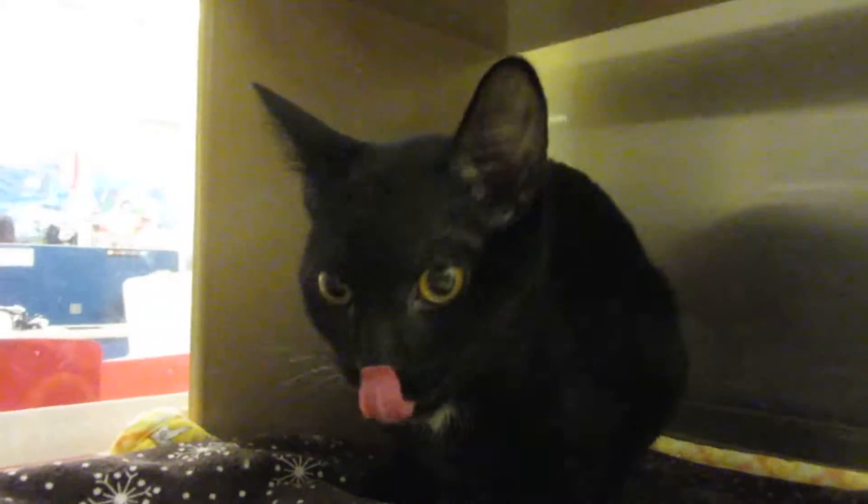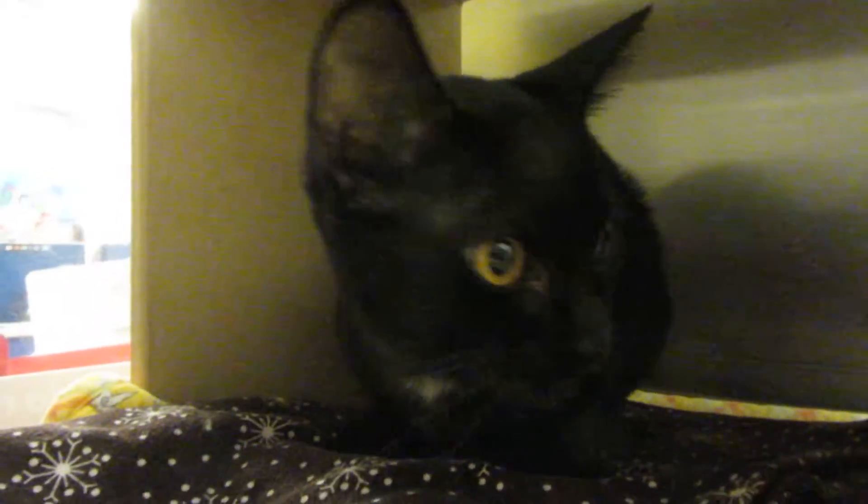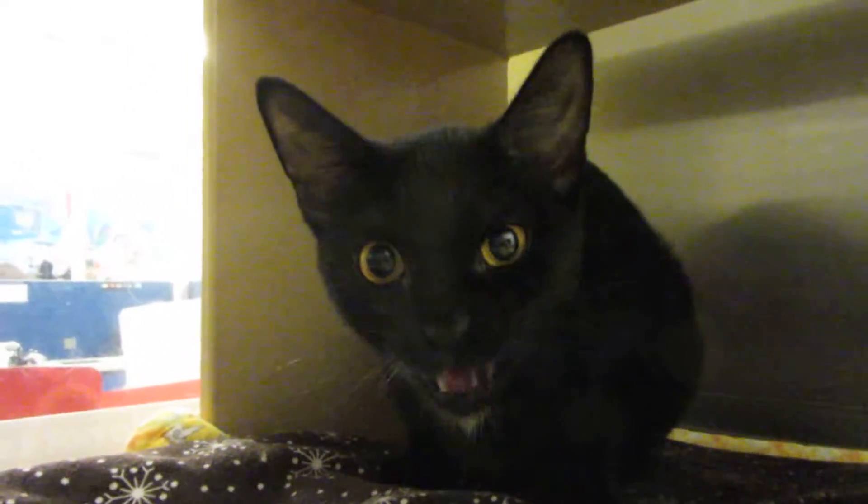Can you see the white spot right there? She's got cute little markings. So this is six-month-old Tara. She's got all of her shots, she is fixed, she is spayed.